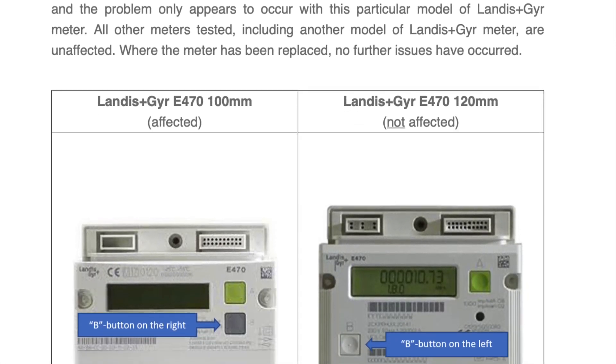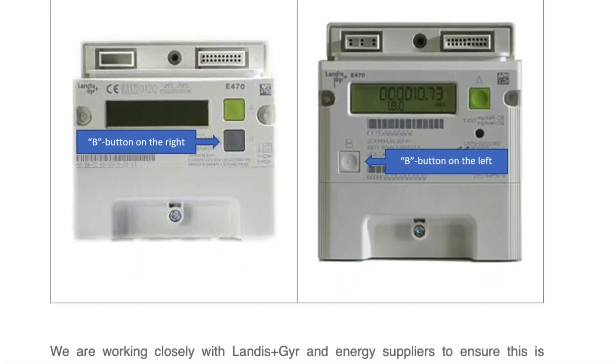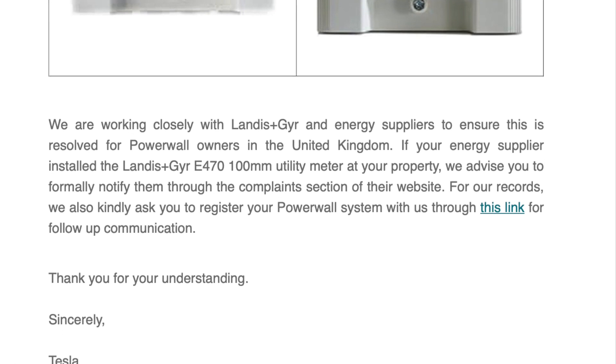There's actually a link down below from a post by Octopus Energy that explains it in a lot more detail and much better than I could ever do. So if that's piqued your interest, have a look in the description below.